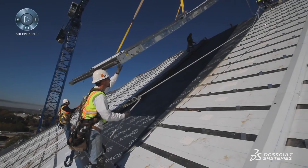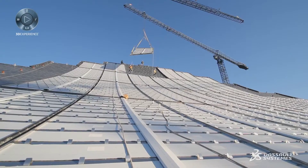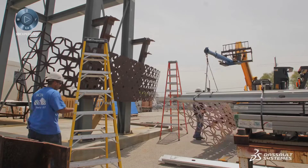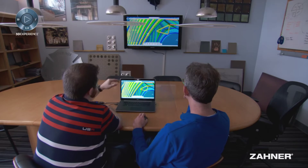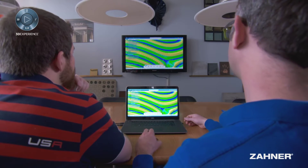I really believe that utilizing the 3D Experience platform could be a huge game changer for the AEC industry. The way that we work with contractors, architects, and subcontractors is going to be shaped and developed by this software, giving us tools to interact with them on a much closer basis.